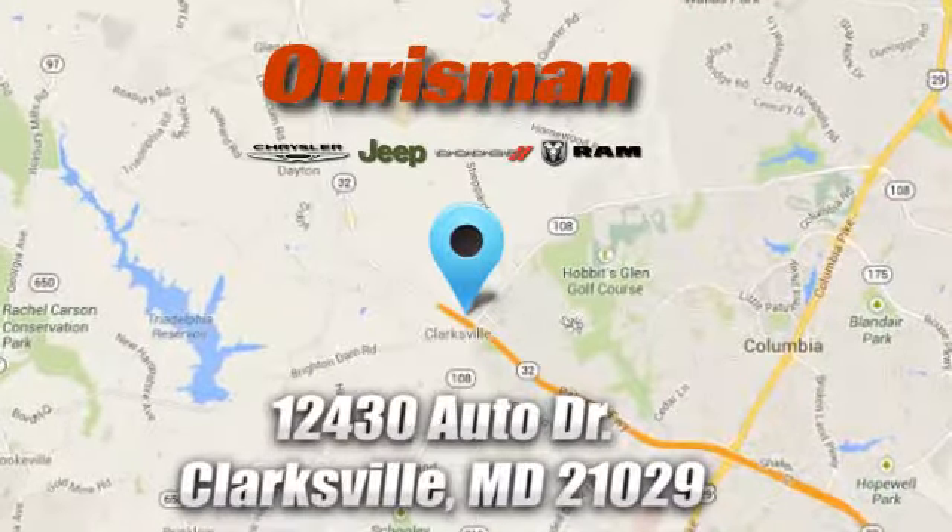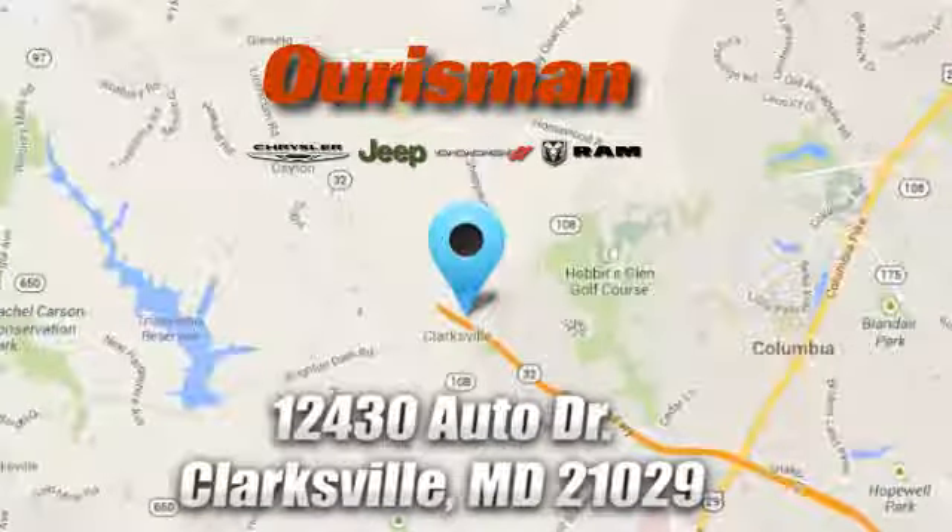We're conveniently located at 12430 Auto Drive in Clarksville, Maryland.